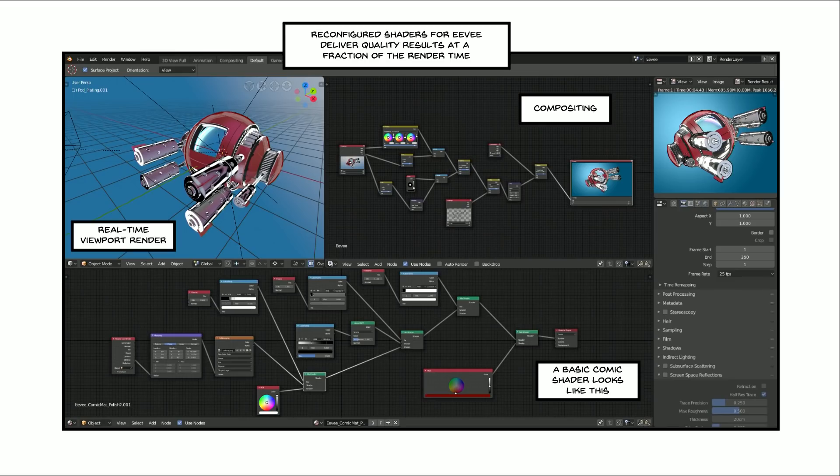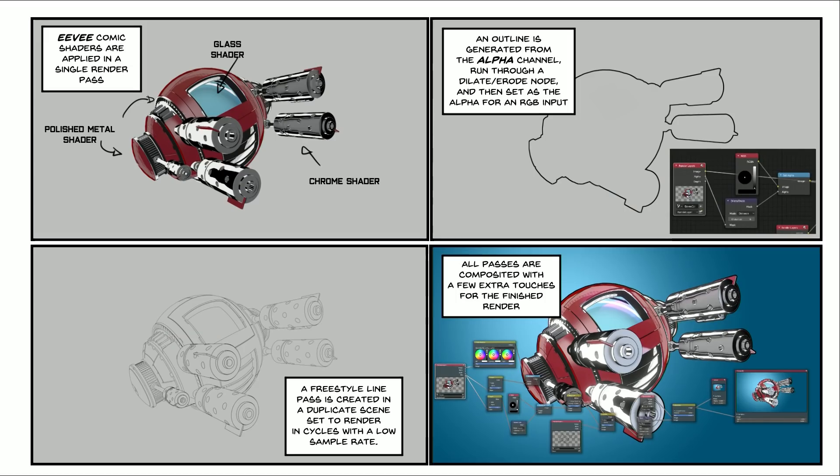To give you an idea, that model there — the Cycles shaders might render in about two and a half minutes. Eevee will render in about eight seconds. The advantages — I'm really liking the changes in 2.8. The compositing method is pretty simple: there is a pass with the shaders, I do this thing with the alpha matte to get a nice outline around the sides, I utilize a freestyle pass, and then stick it all together with some funky effects to get the final image, as you can see there.